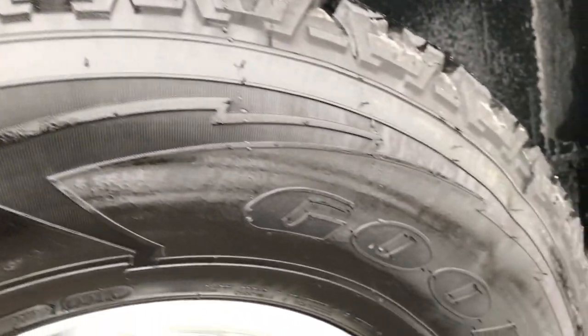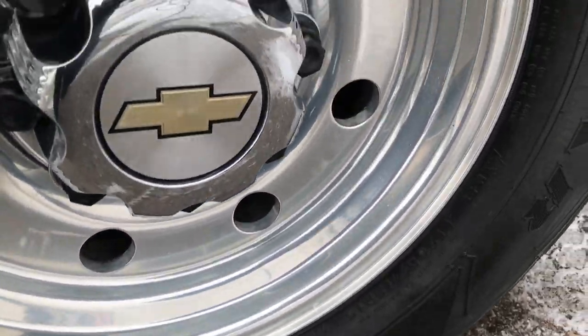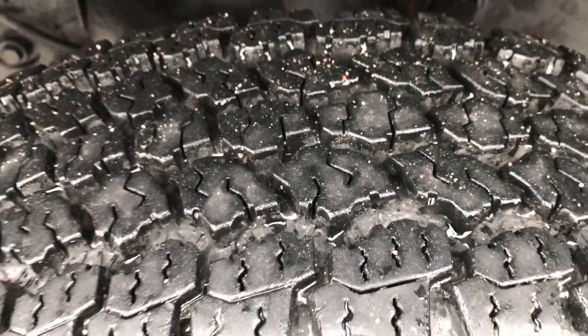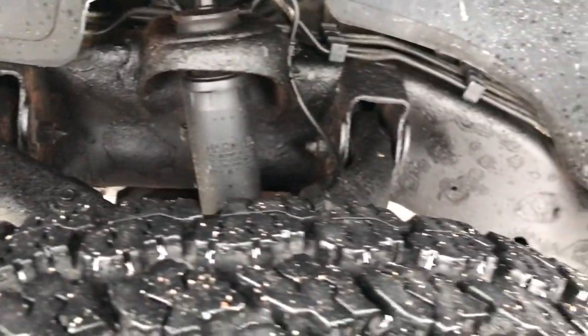They have Goodyear Wrangler Kevlar tires, these are LT265 75R16s. These tires look like they have about 80-90% of the tread left. The frame and underbody is in pretty nice condition.